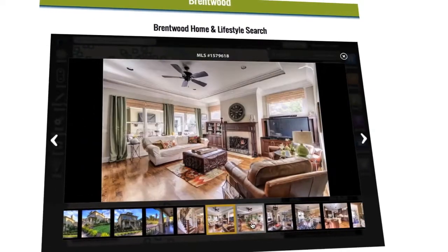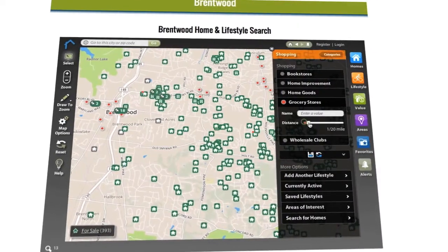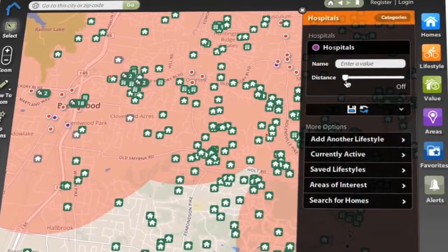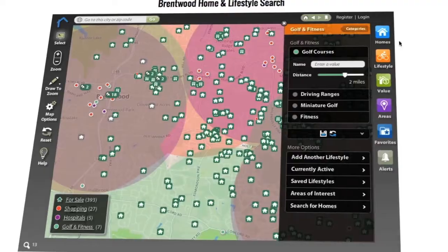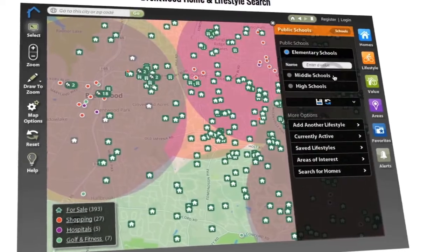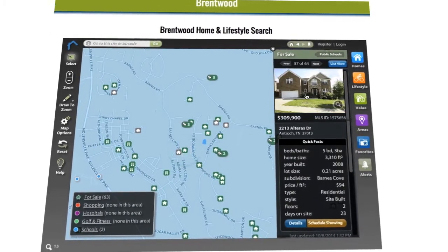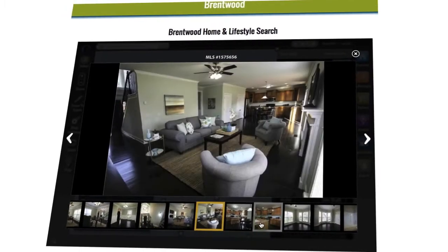But that's just where the fun starts, because at lifestylemls.com we've taken it one step further and added lifestyle — your lifestyle. What if you only wanted to see homes within two miles of a grocery store, a hospital, a golf course, a school, or whatever matters most to you? Now you can. Narrow your search to find the right home for your family in the right area for your family's lifestyle, all at your fingertips.